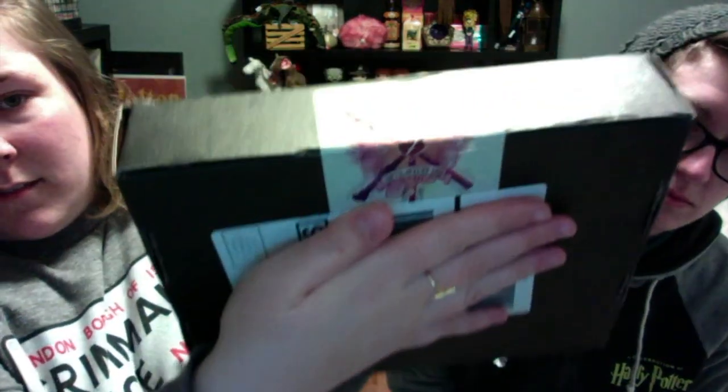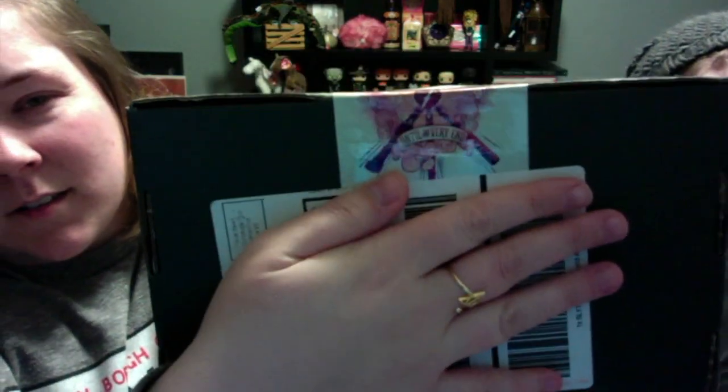I think I may have ruined one thing in here for myself on accident. There's a pretty cool sticker — it says 'Until the very end.'